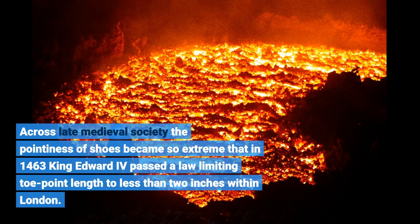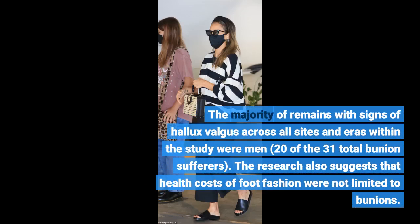Across late medieval society the pointiness of shoes became so extreme that in 1463 King Edward IV passed a law limiting toe-point length to less than two inches within London. The majority of remains with signs of hallux valgus across all sites and eras within the study were men — 20 of the 31 total bunion sufferers.